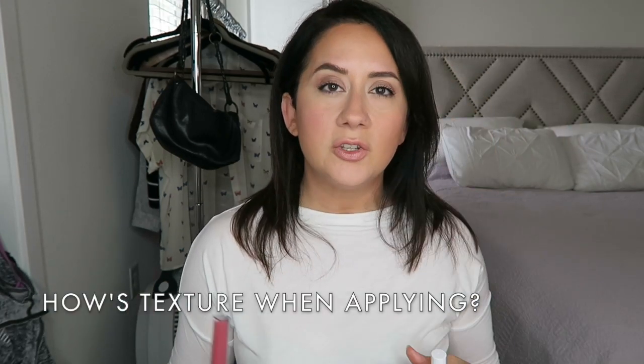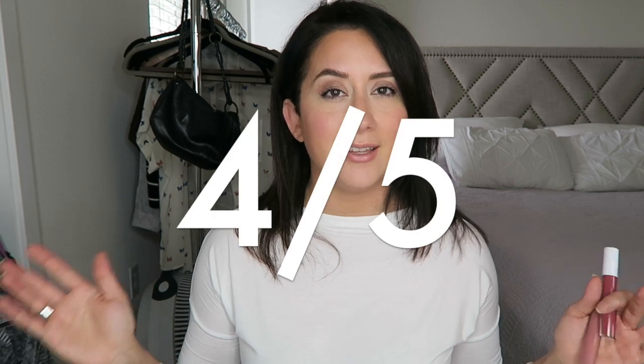Texture — a big one for me. Does it feel sticky, tacky, too glossy, too matte? The texture here was very smooth upon application — almost a slightly whipped feel, moisturizing. But it does have that tackiness to it; you can feel it when your lips touch. It's not a creamy dreamy balm situation, but it's not meant to be. I'd use this for long-lasting coverage and great color, not lip hydration. Four out of five on texture.